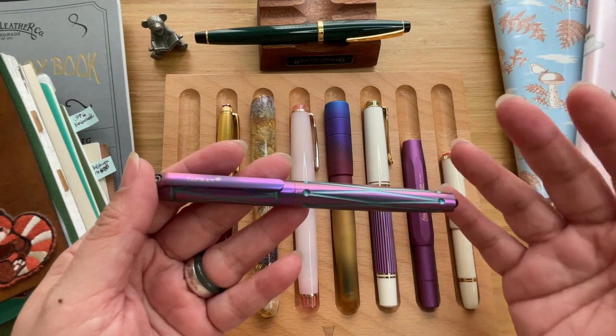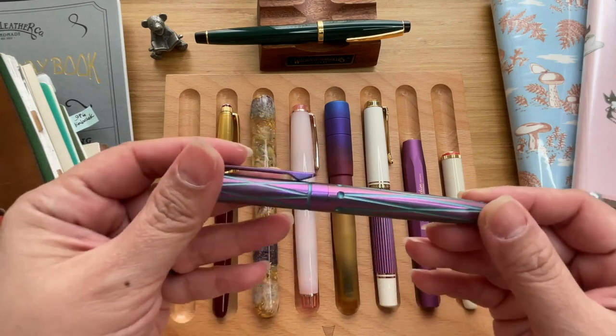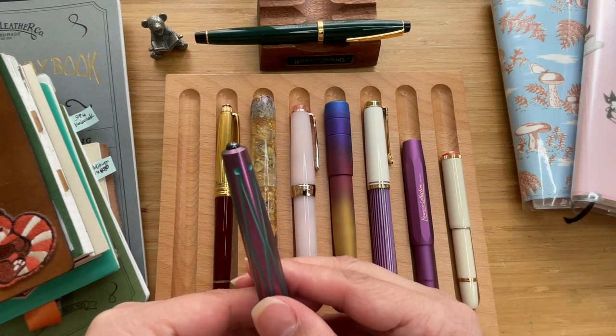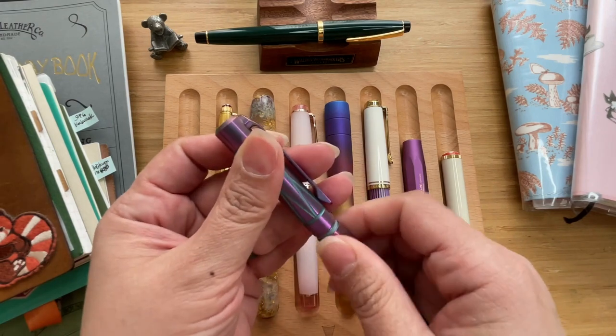Tac Ray actually specializes in EDCs like knives and all of that, so their fountain pen did not disappoint. At the bottom finial you'll see a glass breaker. This one is a screw cap.